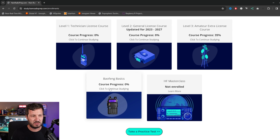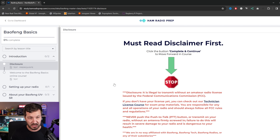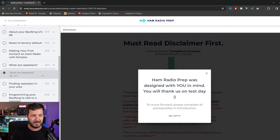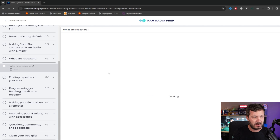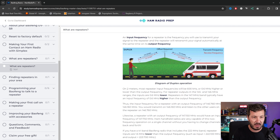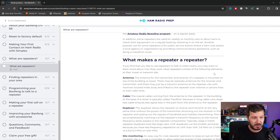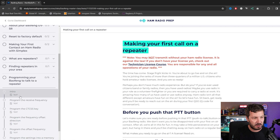There's also Baofeng Basics. Once you've got your technician license and passed your exam, you can go through here and learn all about setting up the Baofeng UV5R which, let's be honest, is one of the most popular radios out there. It goes through all the programming of the radio, making the first call on a repeater, what repeaters are, how they work, finding them in your local area, call signs, cross-band repeaters, and what makes a repeater a repeater. There are interactive graphics here which show you how it all works — that's the way I learn best.